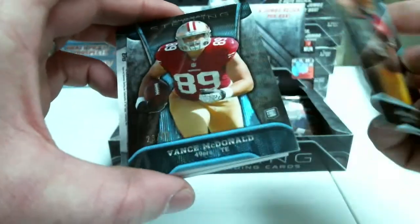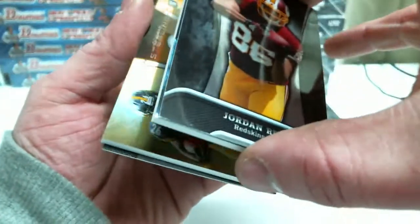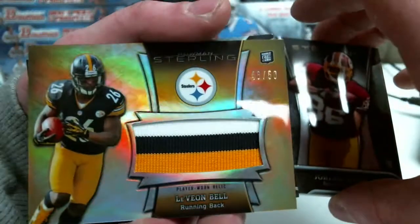Jordan Reed. Vance McDonald, Blue Wave to 99. And Le'Veon Bell, 46 out of 50, Gold Patch.